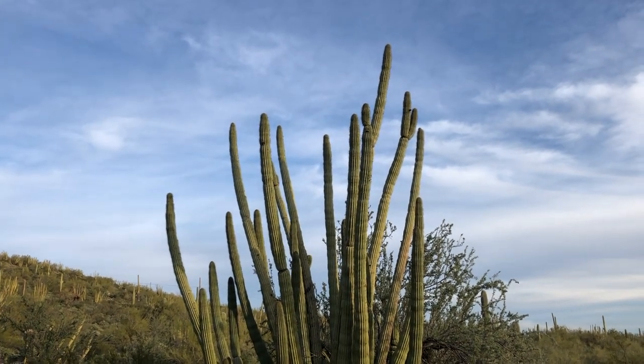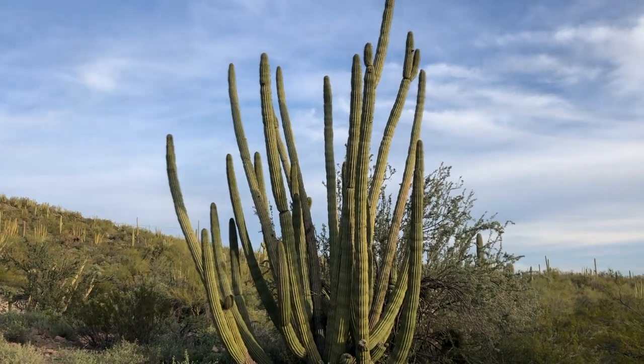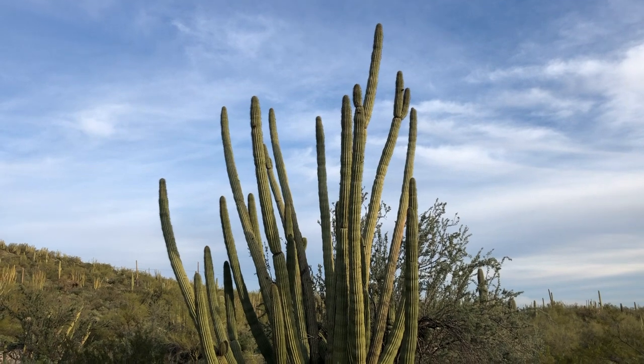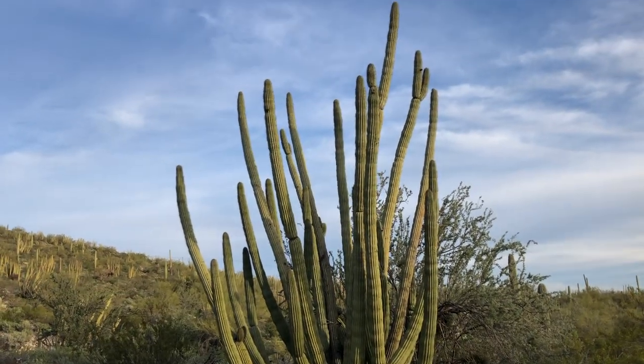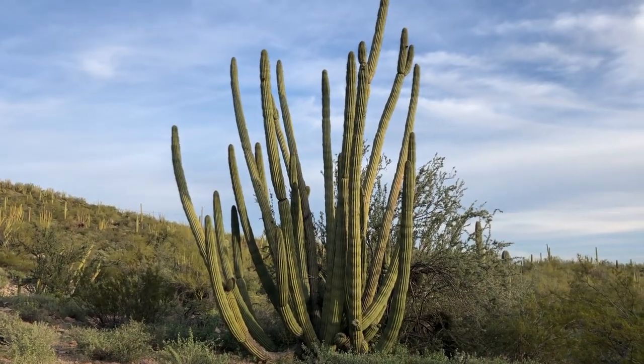With about two dozen columns coming out of it, this is really the only place in the United States of America you can find this specimen of cactus — here in Organ Pipe Cactus National Monument, that's a mouthful.